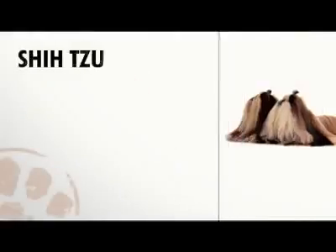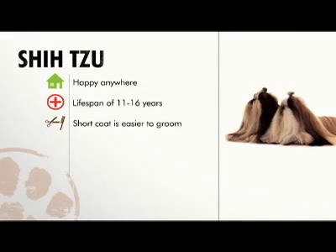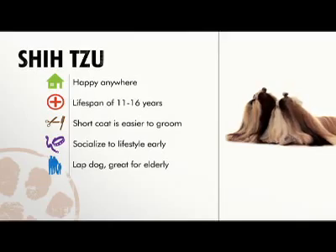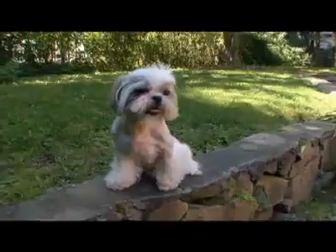In general, the Shih Tzu excels in busy environments and will go anywhere with you. They live long lives with not many health issues, but if you want that long, beautiful coat, you'll spend a lot of time grooming the Shih Tzu. For training, teach this little one early on and you'll be rewarded with obedience. Finally, the Shih Tzu fits into just about any family — a warm, cuddly, loving lap dog, the Shih Tzu will win you over every time.